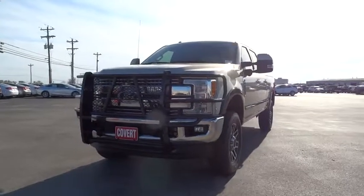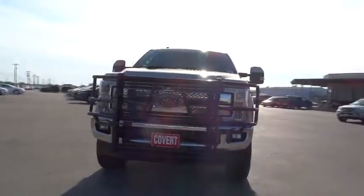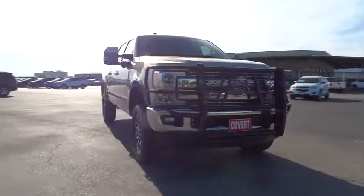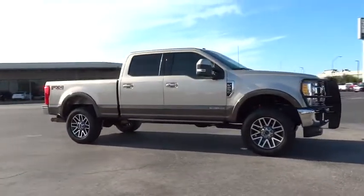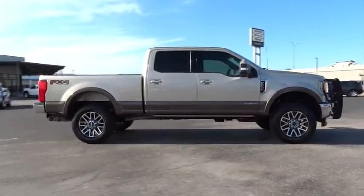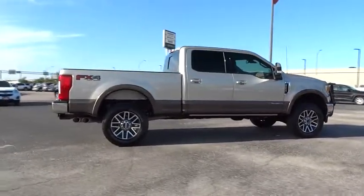The 2017 Ford F-250 Super Duty. Head-to-head fuel efficiency, head-to-head towing, head-to-head torque. Ford F-250 Super Duty. This vehicle has less than 20,000 miles.